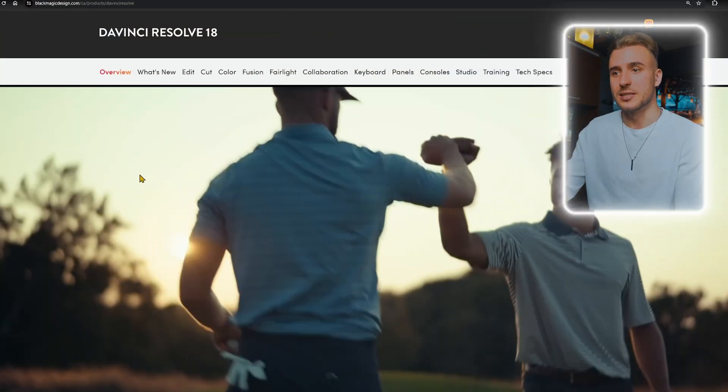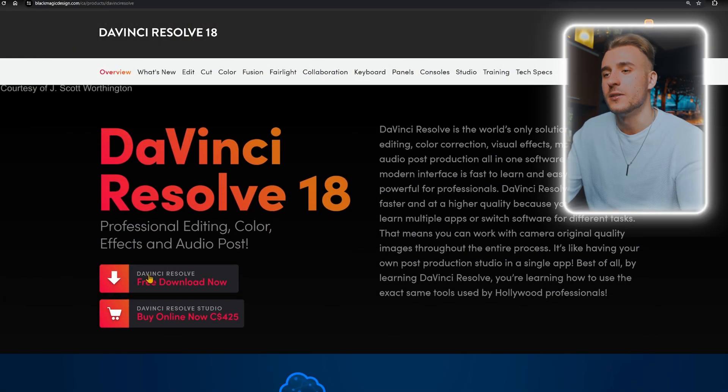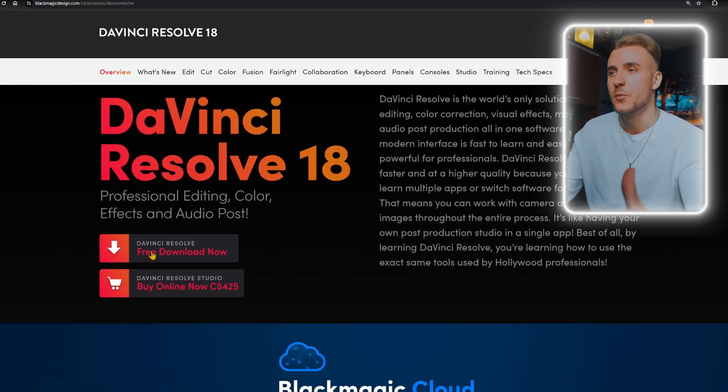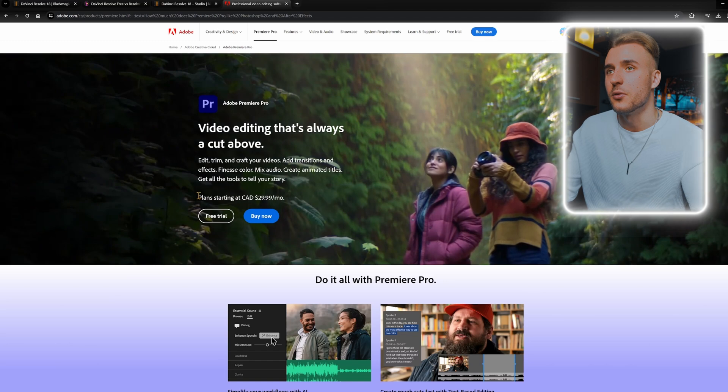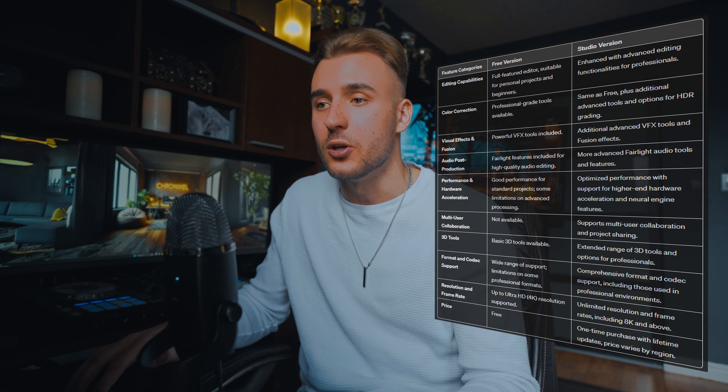Let's hop into my computer and kick things off by talking about a major factor driving the switch, which is its cost effectiveness. DaVinci Resolve stands out with its free version, and it also has a remarkably affordable one-time purchase model for the Studio version, unlike other platforms where you've got to pay on a month-to-month basis. Most professional editing software requires a recurring subscription, and Resolve really offers a breath of fresh air. You get access to a powerhouse of features in the free version — the Studio is an upgrade, but you can get everything you really need in the free version, especially if you're just starting out.